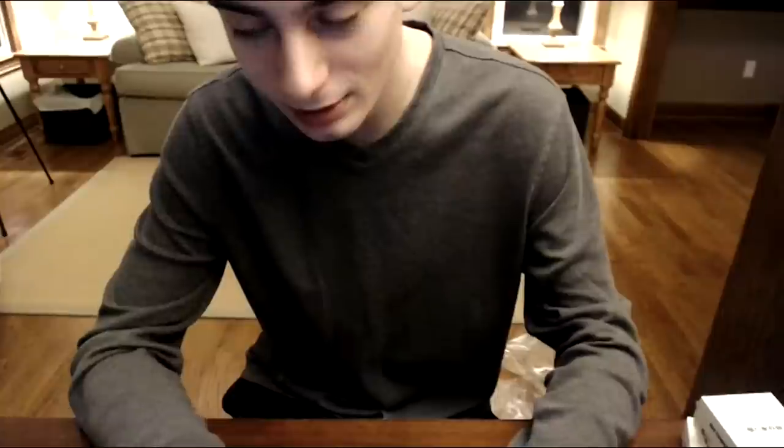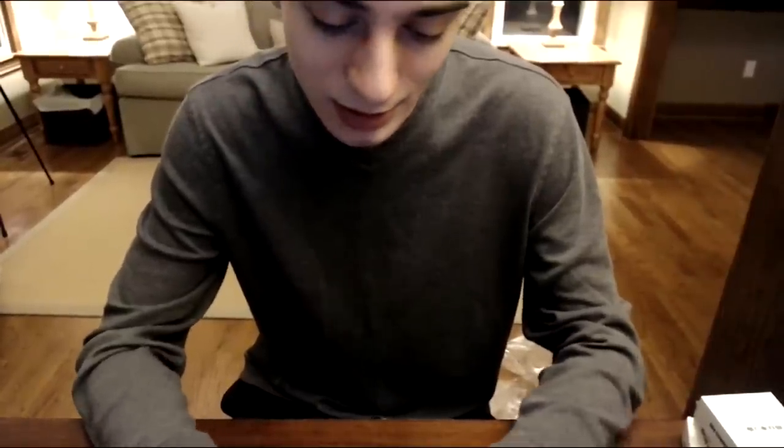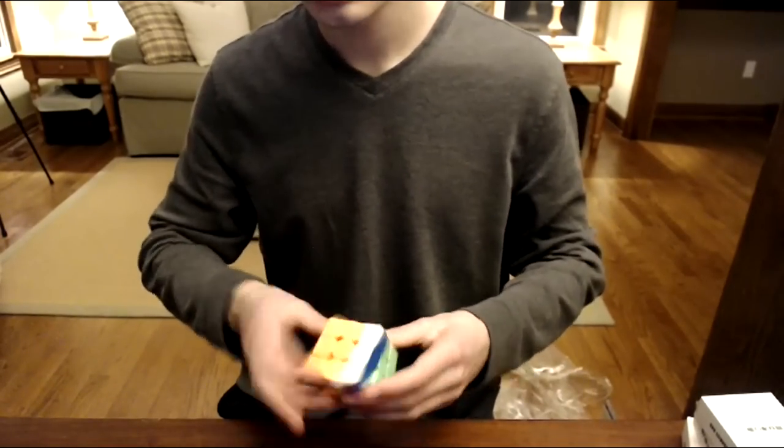Do I like magnetic cubes more? That's hard to say. I definitely like the idea behind magnetic cubes and think they improve times, but I certainly still like the pleasure of just turning on a very smooth cube. When you're going for speed, though, pleasure is not the priority.